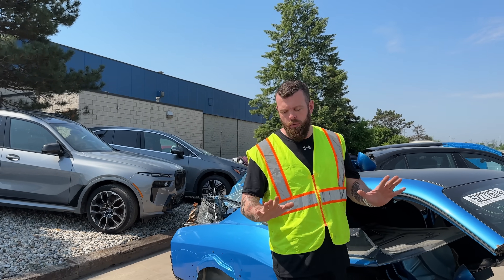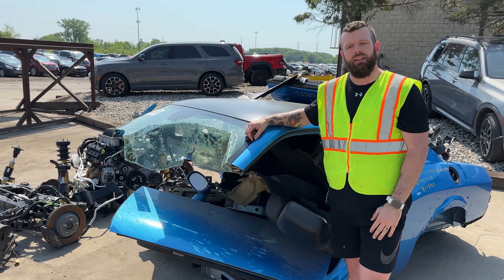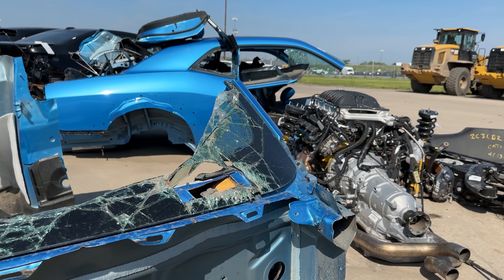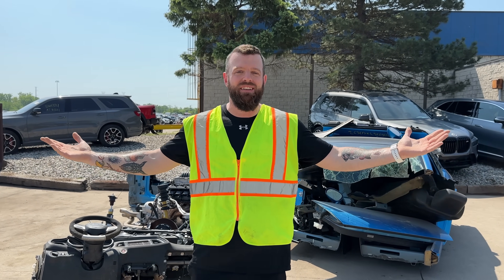I just bought a brand new-ish Demon 170. And to answer your question, no, I did not learn from the last one. But hey, we already brought one Demon back to life, so when I got the opportunity to save a thousand horsepower, eight-second Demon 170, I couldn't say no.